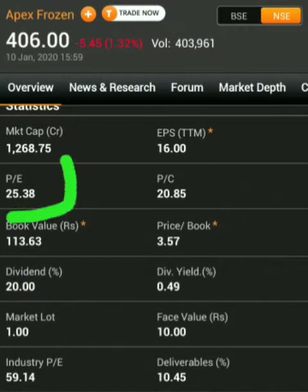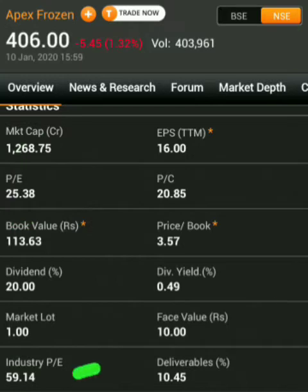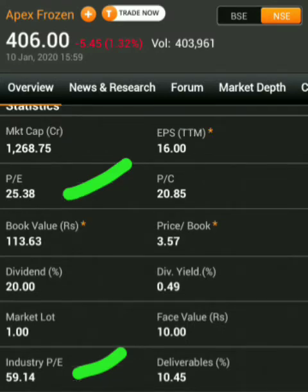Another thing to note is that the P/E ratio of this company is 25.38. P/E ratio means the price-to-earnings ratio — what the company earns. The industry P/E is 59, meaning the group of companies similar to Apex Frozen is earning at a P/E of around 60, but the individual P/E of this company is 25. That means the company is undervalued.